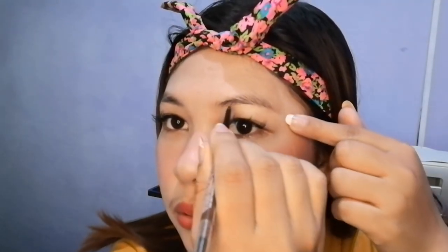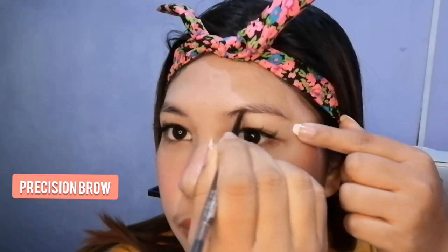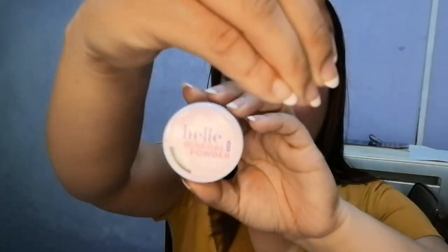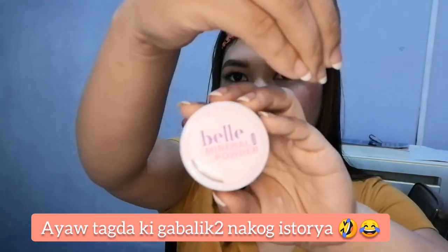I'm going to put on my eyebrows now. This is the Belle Mineral Powder — Belle Mineral Powder by Beauty Derm. As it says: apply a loose powder after you have completed the application of your foundation and concealer and before applying eye makeup. So I'll be adding eye makeup next.